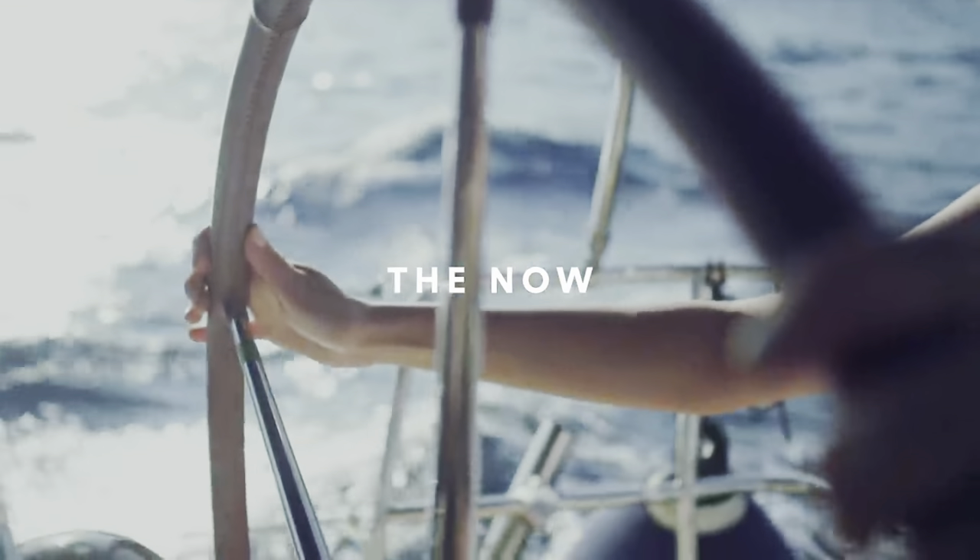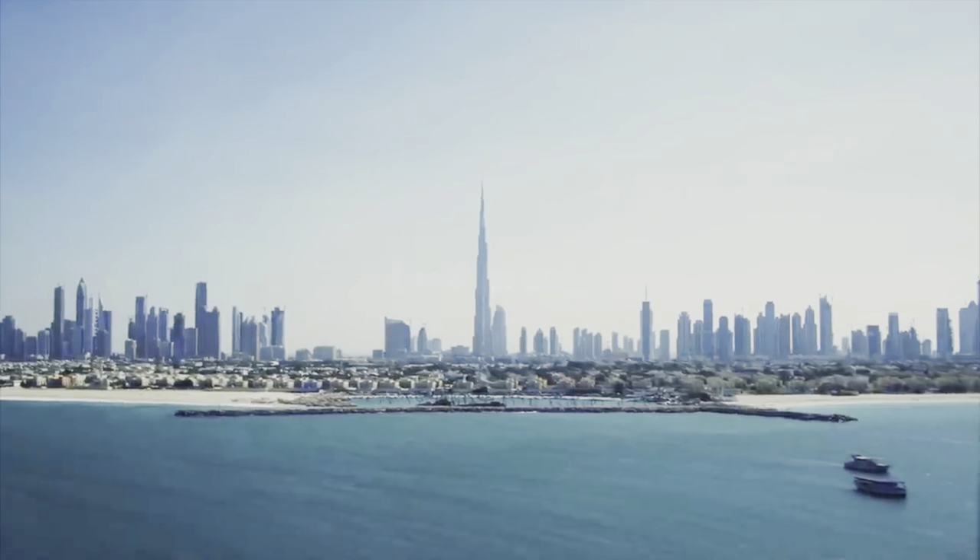It is all about the lifestyle when it comes to Emaar. That is what they sell, that is why their prices are premium — you pay for that community lifestyle. You don't have to stay away from it any longer, because there is Mina Rashid. It has amazing connectivity; roughly you can get anywhere in Dubai in 20-25 minutes.